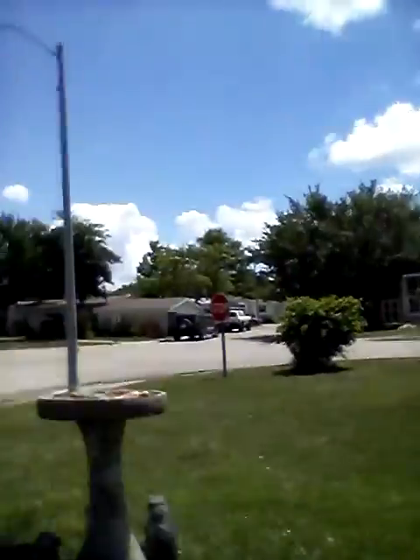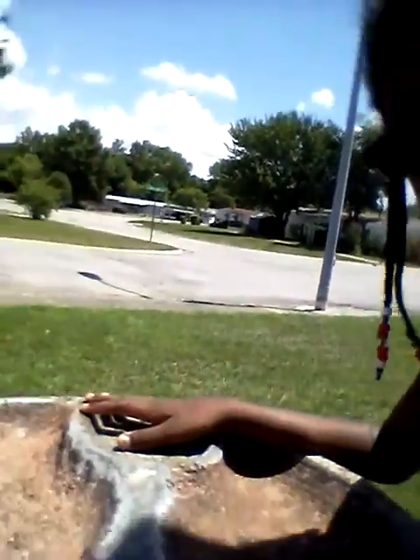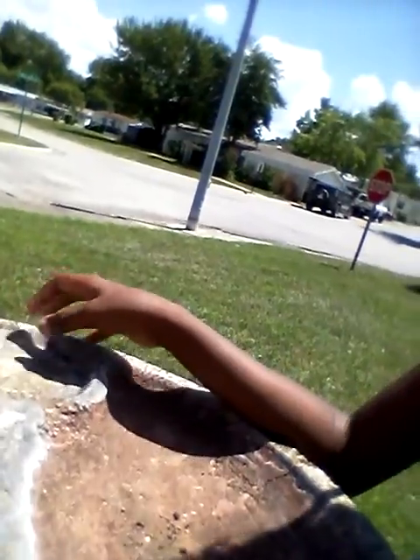Here is the bird bath. See the bird bath right there? Right under here. Where is the bird? And there is the bath.